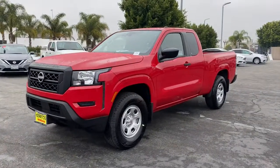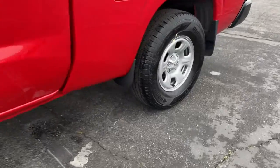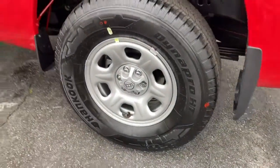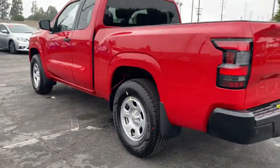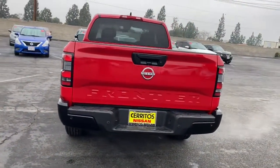Introducing the 2022 Nissan Frontier. Here's a hard-working Nissan Frontier, the midsize pickup that's durable, comfortable, and up to the task. Whether you're on the job site or hitting the trail, this rugged partner has your back.